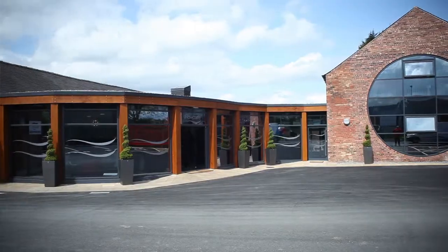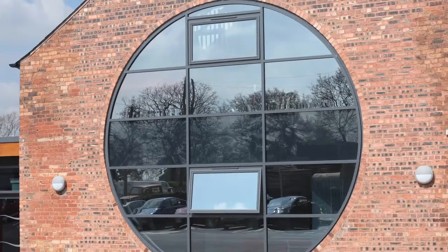It looks fantastic architecturally. One of the biggest challenges was the large circular window. That was a particularly proud achievement.